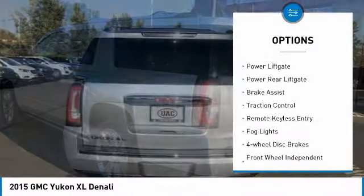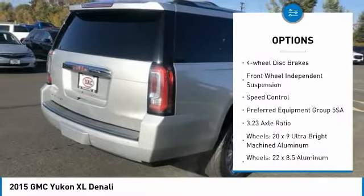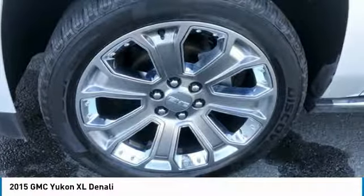Electronic stability control, power liftgate, power rear liftgate, brake assist, traction control, remote keyless entry, fog lights, four-wheel disc brakes, front wheel independent suspension, speed control.